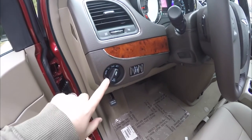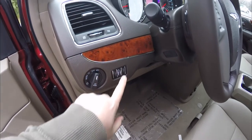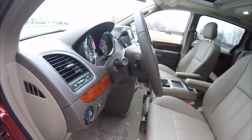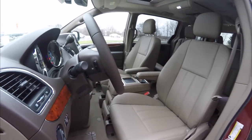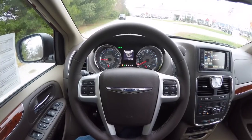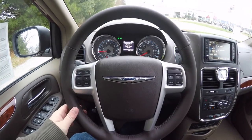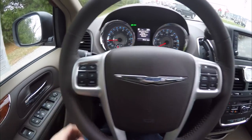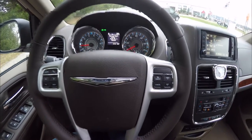On the dash you have your controls for automatic headlamps and fog lamps, as well as panel dim and ambient light dim. There is a leather-wrapped tilt and telescoping steering wheel with audio controls, Uconnect Bluetooth controls, trip computer controls, and cruise control on the steering wheel.